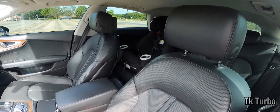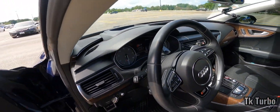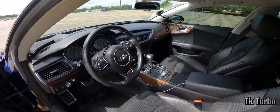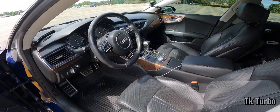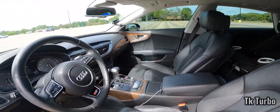You weren't lying when you said you're riding in luxury and comfort. Audi's always had a nice interior, no matter what it is — even a base model Audi, they get the job done. Justin, I appreciate you getting me riding in your Audi at 7 this morning.